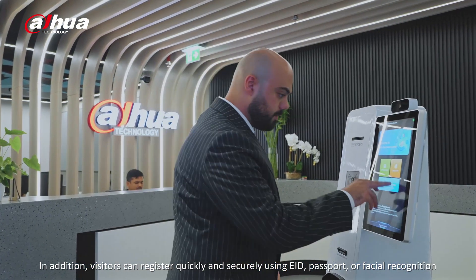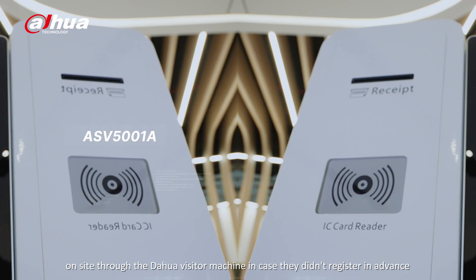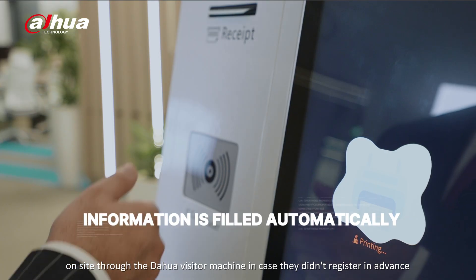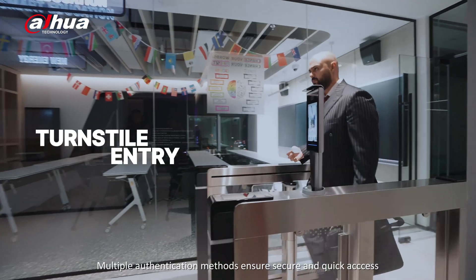In addition, visitors can register quickly and securely using EID, passport, or facial recognition on-site through the Dahua visitor machine, in case they didn't register in advance. Multiple authentication methods ensure secure and quick access.